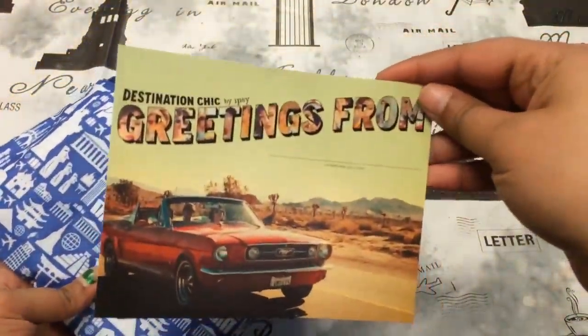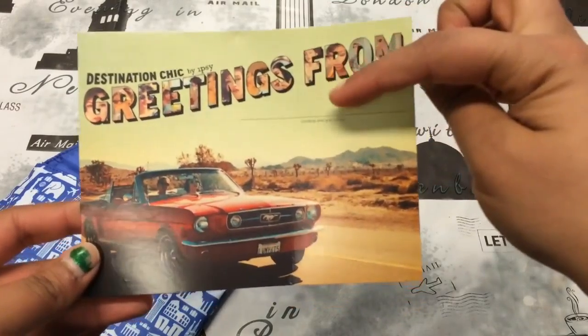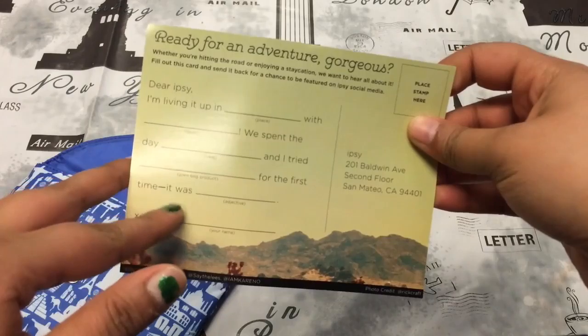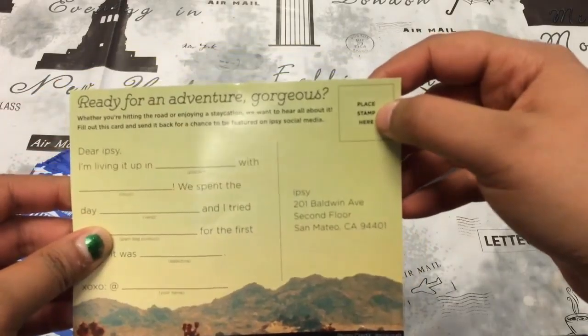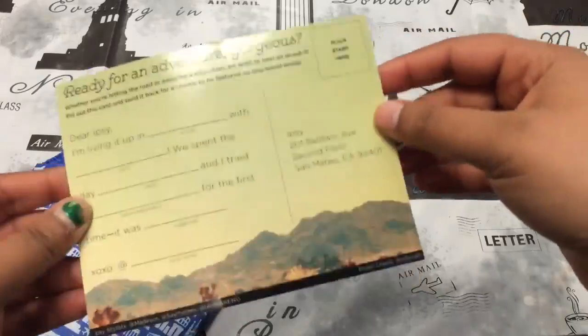The first thing is this card which says 'Destination Chic by Ipsy — Greetings from' and you fill in the blank. It's like a mad libs kind of thing, and you place the stamp here and send it to them and you can be featured on their Instagram or something like that.